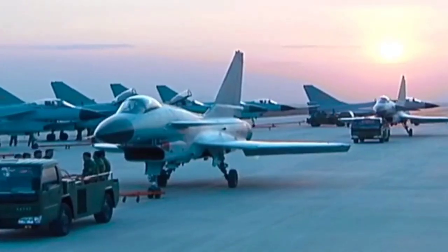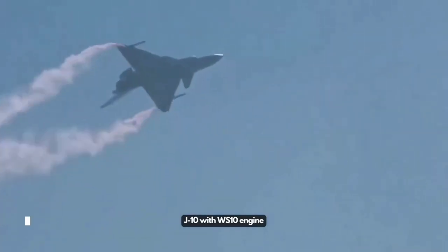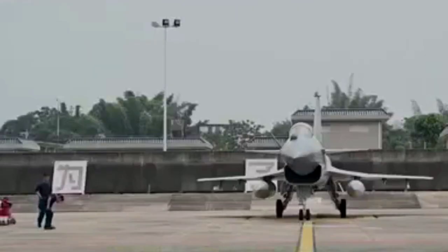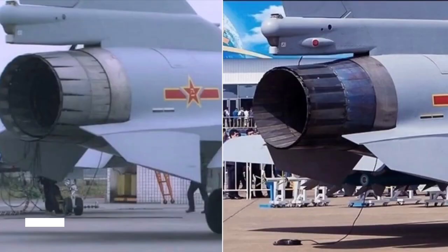Armament and Capabilities. The J-10C boasts an impressive array of weaponry. It is equipped to carry advanced air-to-air missiles like the PL-15, a long-range missile with an active radar seeker, and the PL-10, a highly maneuverable short-range missile. In addition to air-to-ground precision-guided munitions, it can also deploy anti-ship missiles, making it a formidable platform for maritime strike missions.